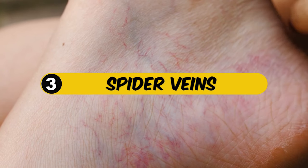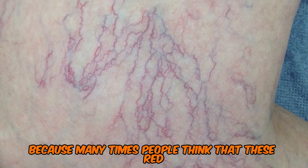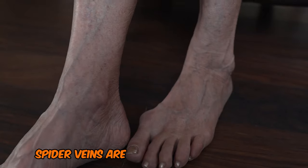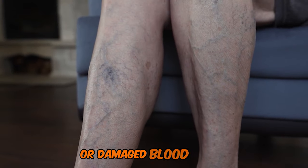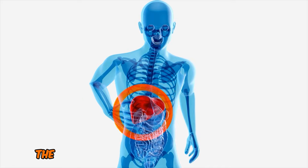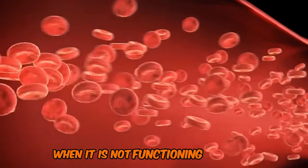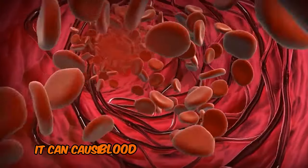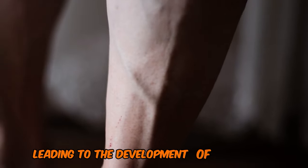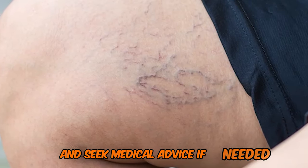3. Spider Veins. Many times people think that these red, splotchy veins are a sign of getting older, but that's not really the case. Spider veins are typically caused by weak or damaged blood vessels, but they can also be a result of liver dysfunction. The liver plays a vital role in maintaining proper blood flow throughout the body. When it is not functioning properly, it can cause blood to back up and pool in the veins, leading to the development of spider veins. Take note of any changes in your veins and seek medical advice if needed.